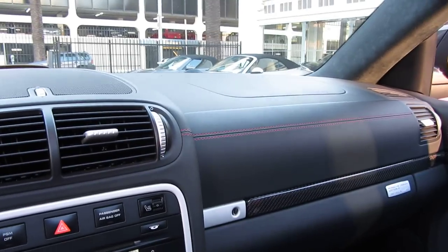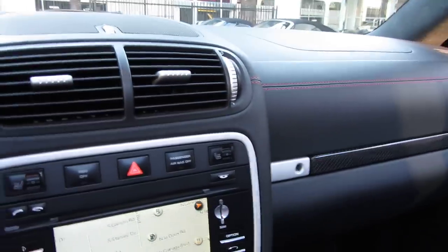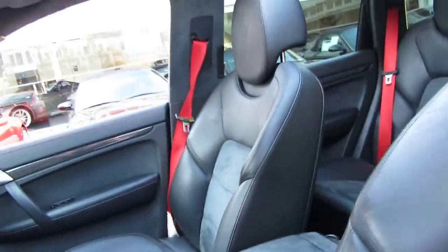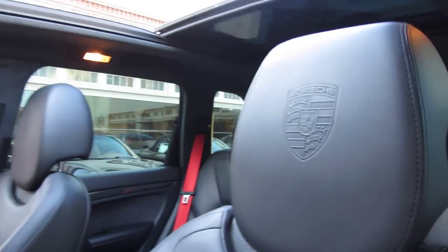They basically go crazy on these cars with options. This is a full leather car. You'll notice it's got Alcantara interior trim as well. It's also got carbon fiber trim and red deviated stitching throughout the car. Everything about this car is basically upgraded — it's all the best of the best stuff.